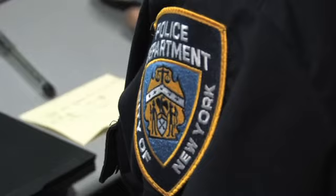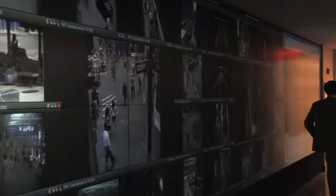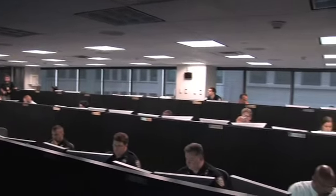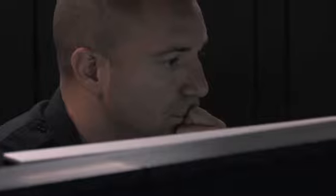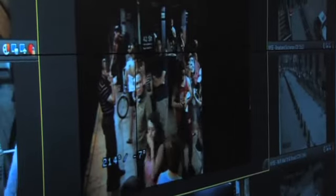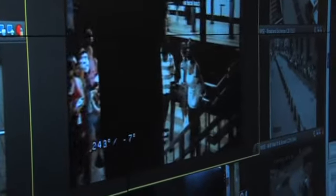All of these sensors and all of this technology is networked and provides real-time data into this Coordination Center, where it is monitored jointly by the NYPD personnel who work here, but also stakeholder representatives or security personnel representing our private and, in some instances, public sector partners.